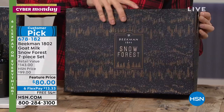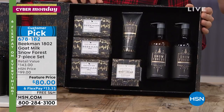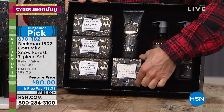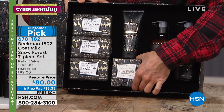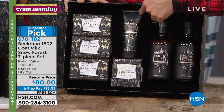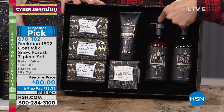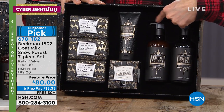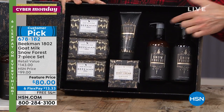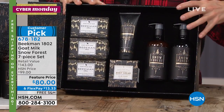It is pure luxe. You open it up and look at everything you're getting inside. You're getting three of the half-pound size bars of the triple milled goat milk soap. You're getting the eight-ounce tub of the whipped body cream. You're getting the full-size tube of the goat milk hand cream. And you're getting a full-size bottle of the goat milk body and hand wash with the pump, and a full-size bottle of the body and hand lotion with the pump — all with that beautiful gold foil stamping.